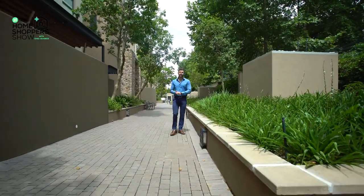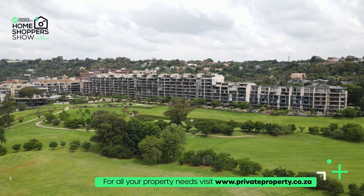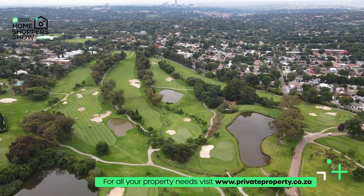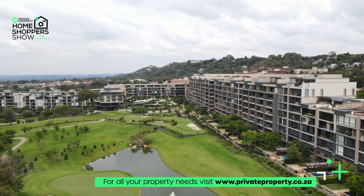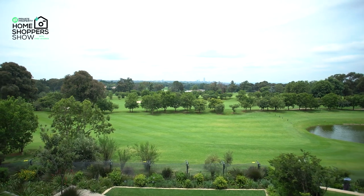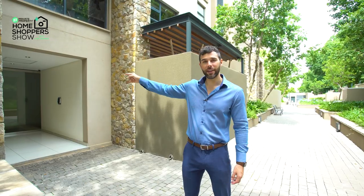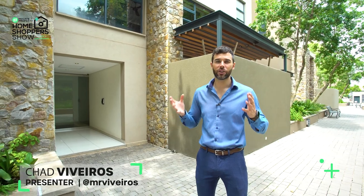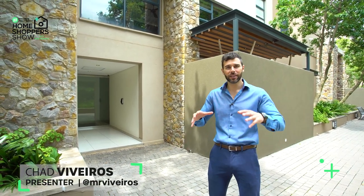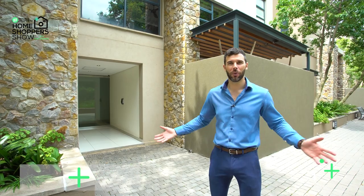Hello and welcome! Today we are right here at Houghton Estate, one of the most exclusive and sought-after estates in South Africa, bordering an incredible golf course. This is a 19.5 million rand four-bedroom, four-bathroom home. That right there is your private entrance to an elevator that's going to take you up to the second story. My name is Chad Riveros — this is the Private Property Home Shopper Show. Welcome home.